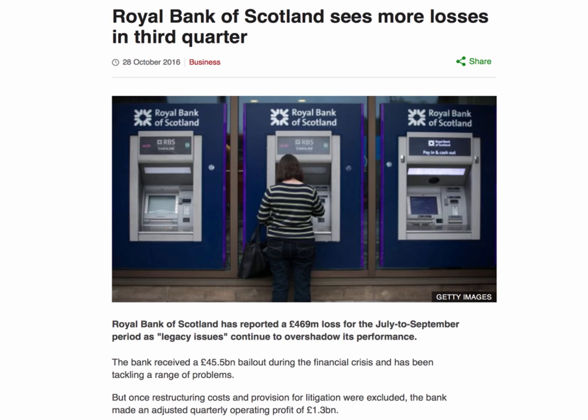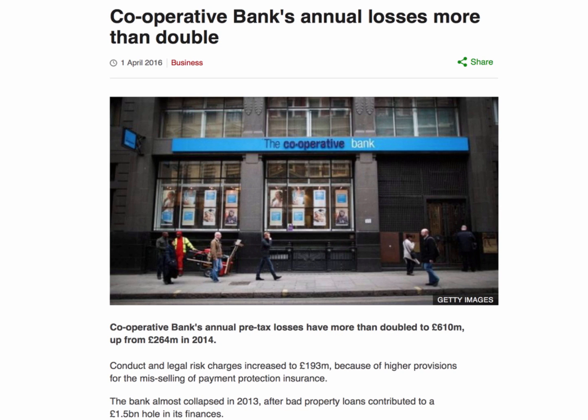The bank is also making a loss because it's got severe restructuring costs in the wake of the government bailout and nationalisation. The Co-op Bank is another bank that's been in the headlines recently for making big losses. On the 1st of April 2016 — not an April fool in any way — they announced that annual losses had more than doubled to over £600 million in 2015.